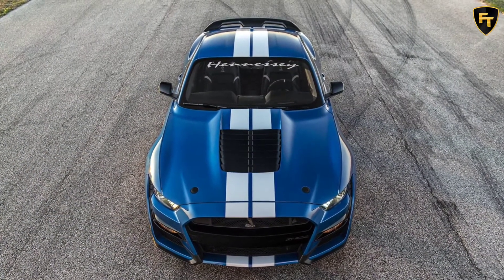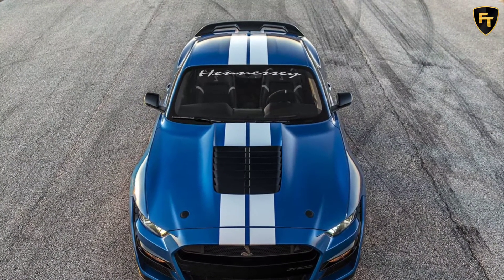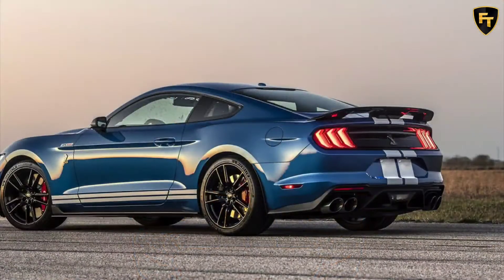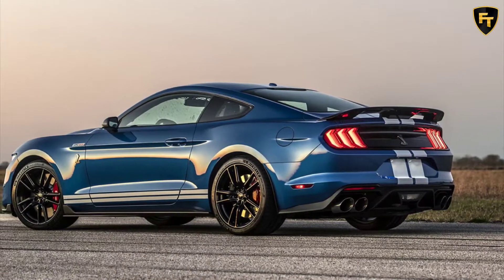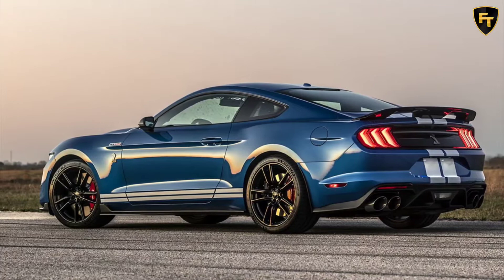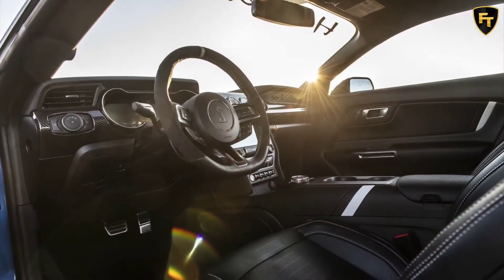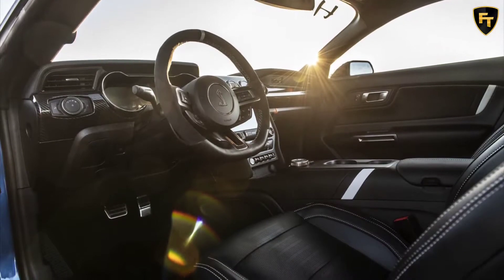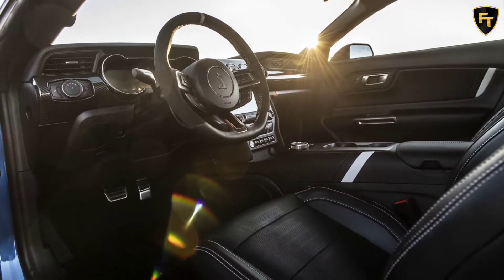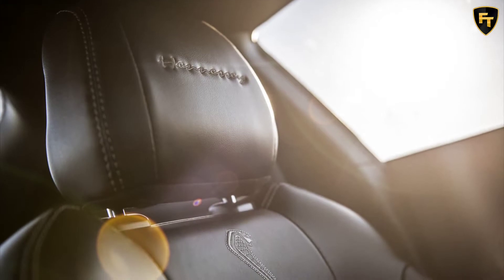Of course, the stock GT500 is no slouch with outputs of 760 horsepower and 625 pounds-foot of torque from its 5.2-liter supercharged V8. The Venom 1000 elevates those numbers to an insane 1,000 horsepower and 850 pounds-foot, although you'll need E85 gas to get the most out of it. With 93-octane pump gas, the output goes down to a still incredible 900 horsepower.